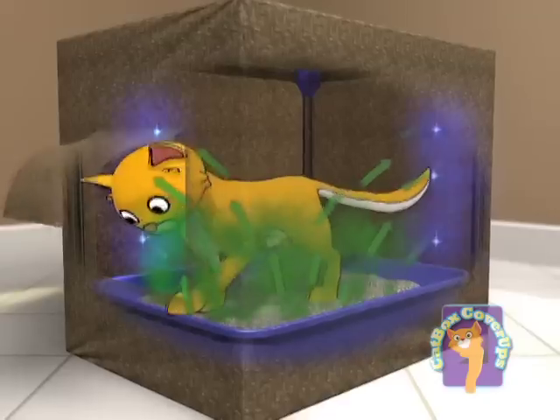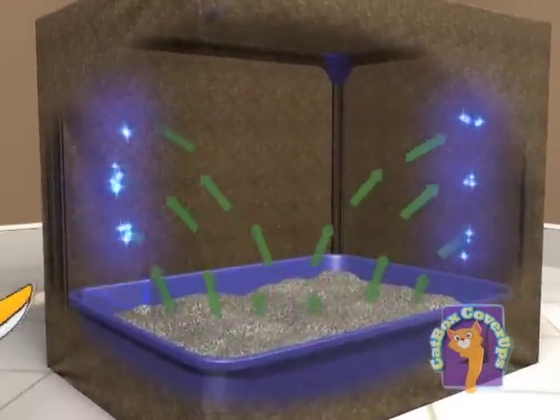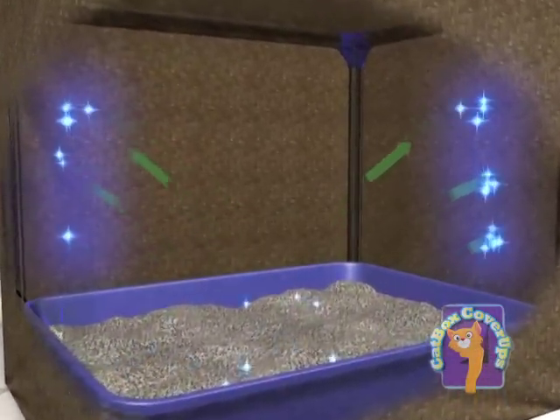The one thing about a litter box is that it's smelly, it's ugly, and I'm always stepping in litter. But with the Catbox Cover-Up, I don't step in litter, I don't smell the smell, and I don't have to look at it. I am so excited I found the Catbox Cover-Up because it's great.